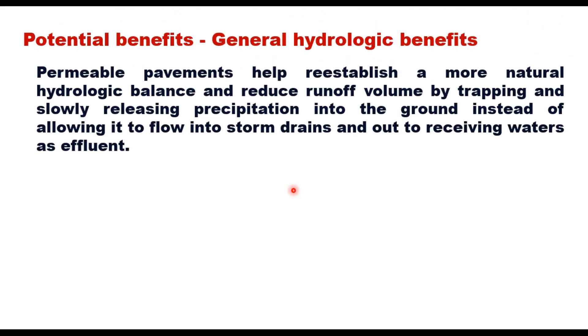There are several benefits of permeable pavements, broadly classified into two groups: hydrologic benefits and cold weather benefits. Permeable pavements help re-establish a more natural hydrologic balance and reduce runoff volume by trapping and slowly releasing precipitation into the ground, instead of allowing it to flow into storm drains and out to receiving waters as effluent.